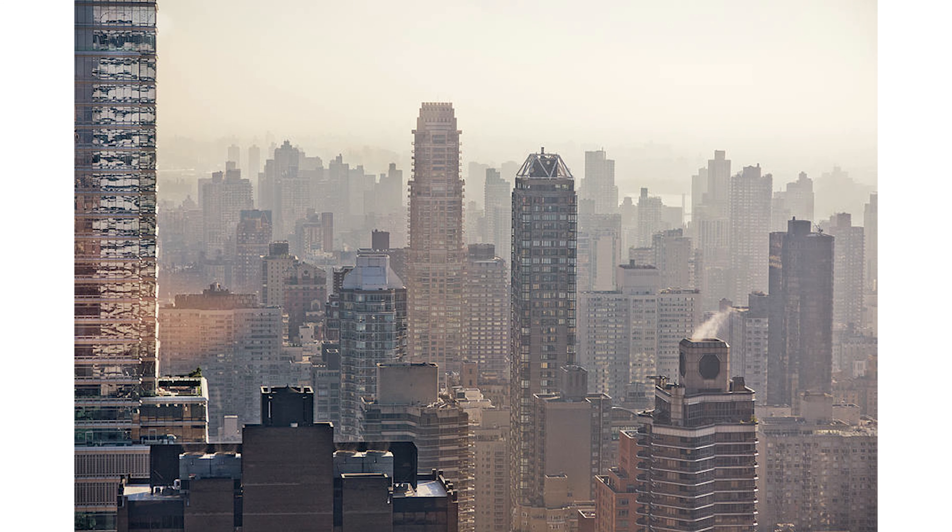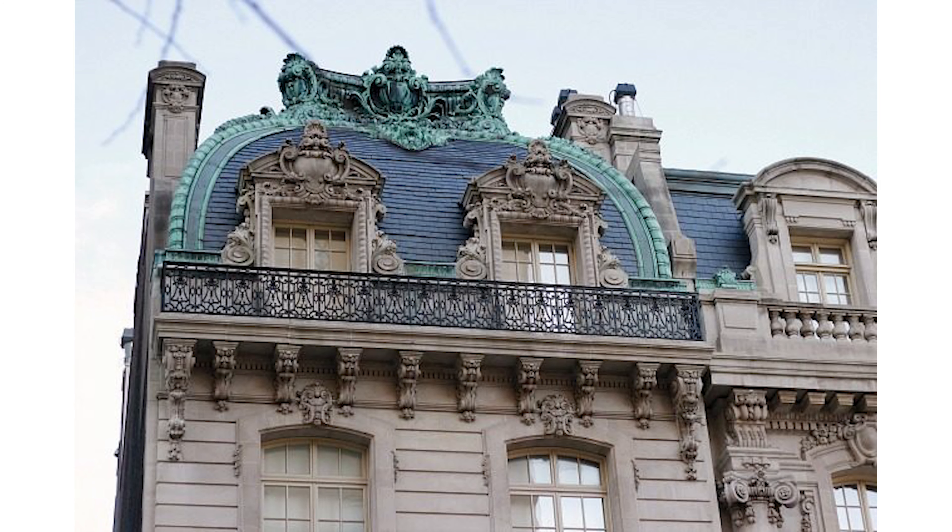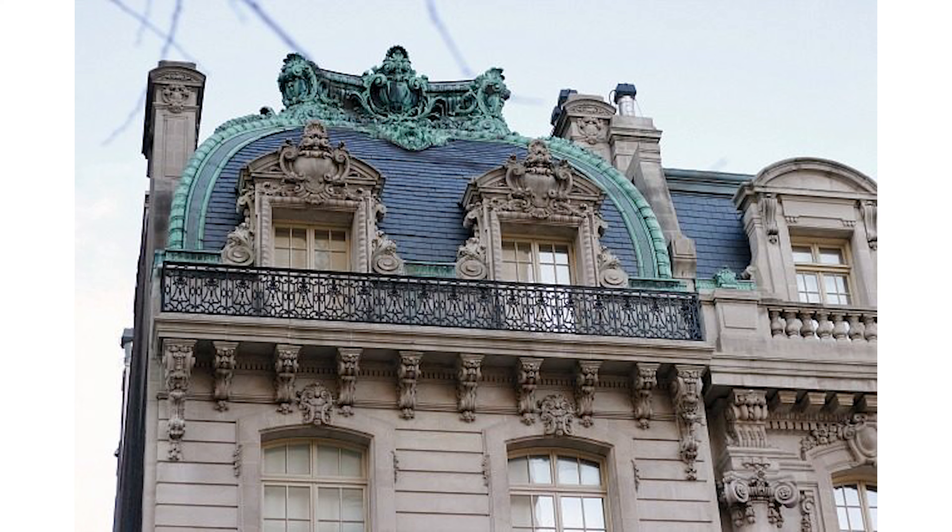In the post-war era, and continuing into the present, the Upper East Side skyline has transformed with modern high-rise apartment buildings. These new structures feature sleek designs, glass facades, and contemporary amenities. Overall, the architectural landscape of the Upper East Side is characterized by a mix of historic charm and modern sophistication. The neighborhood's diverse architectural styles certainly contribute to its unique character and appeal.